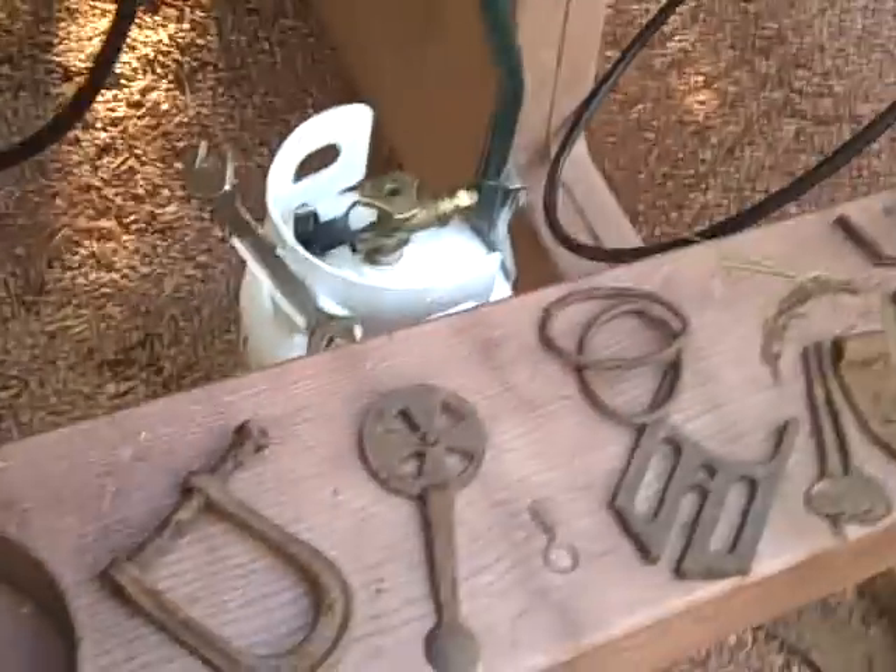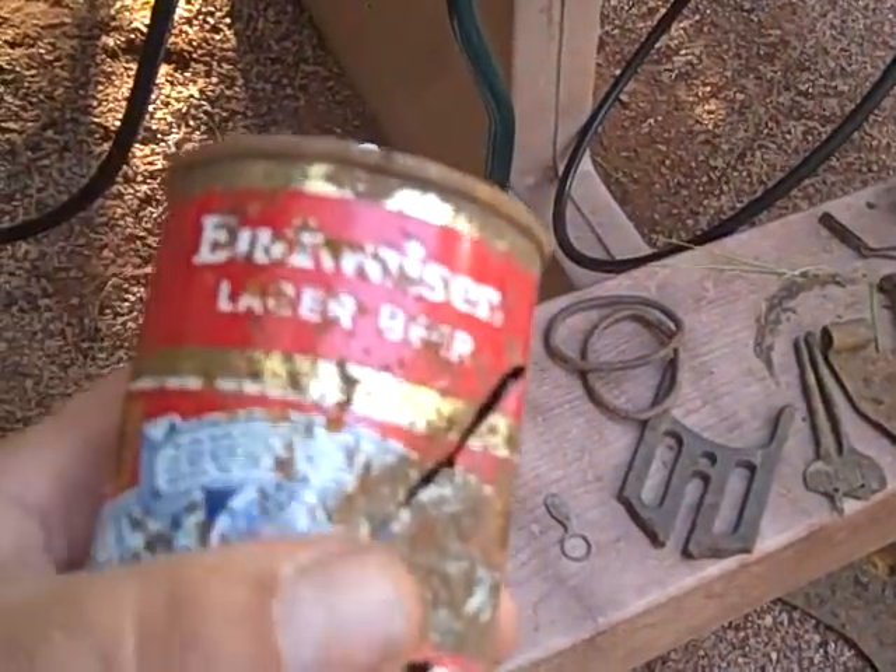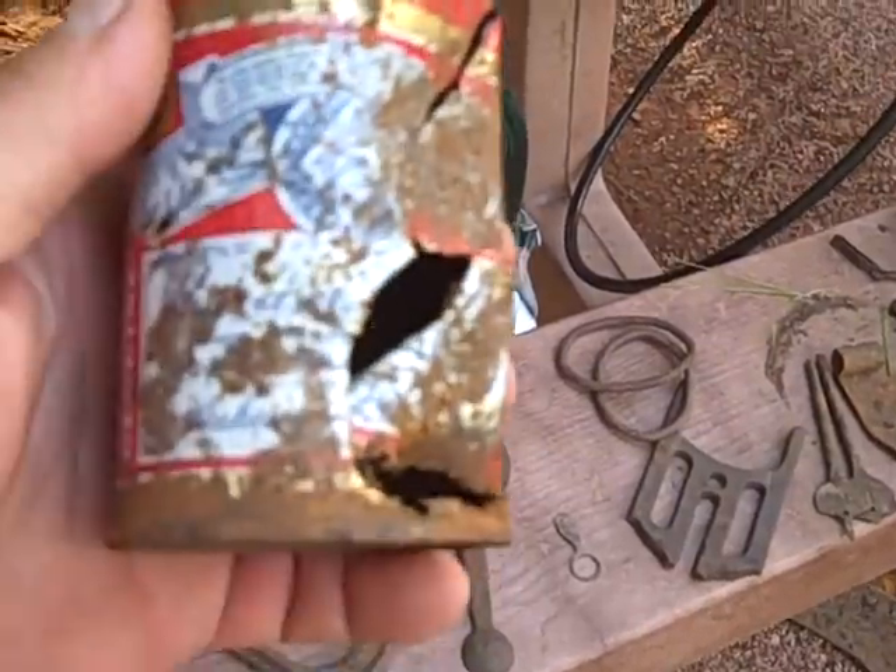And then in the newer trash by the campground, I dug a ton of these old cans. I washed this one up — it's from '51.